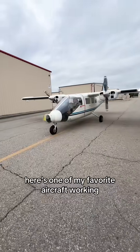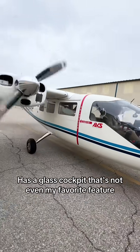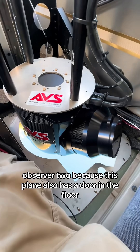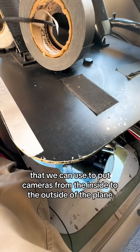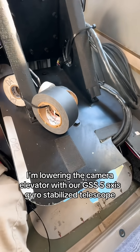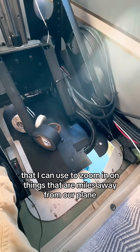Here's one of my favorite aircraft to work in because the front of this plane is made of glass. It has a glass cockpit, but that's not even my favorite feature of Observer 2, because this plane also has a door in the floor that we can use to put cameras from the inside to the outside of the plane. So I'm lowering the camera elevator with our GSS five-axis gyro-stabilized telescope that I can use to zoom in on things that are miles away from our plane.